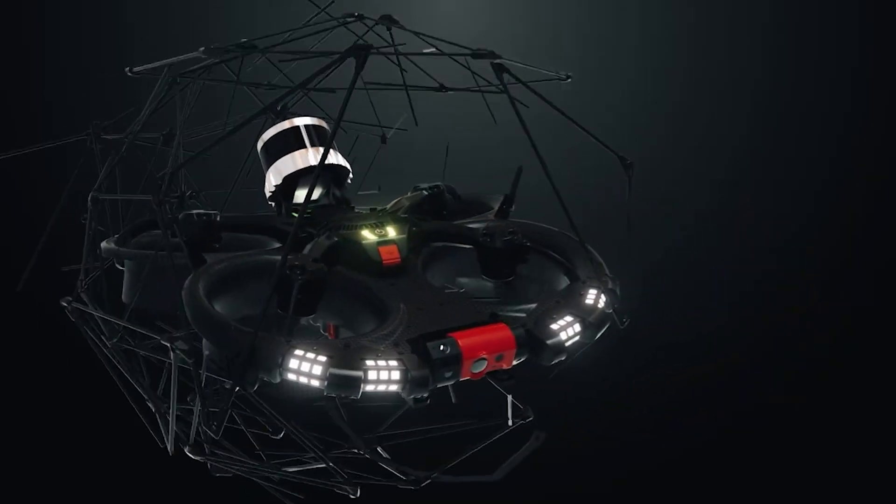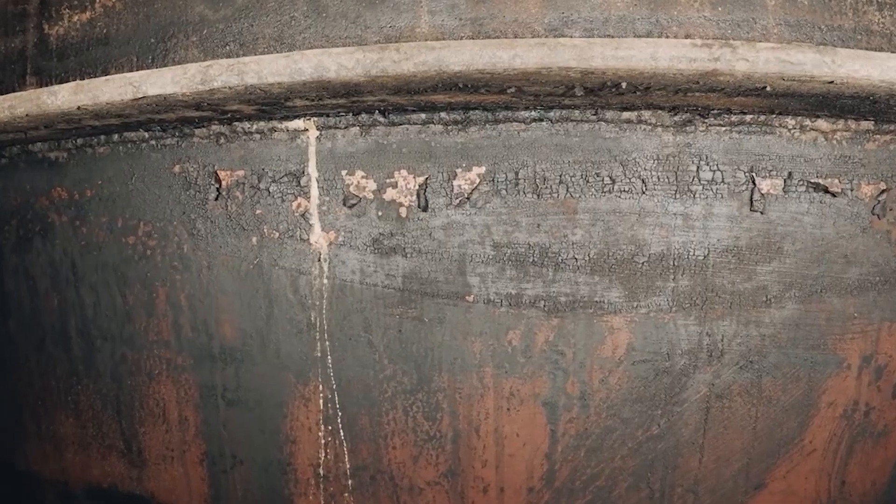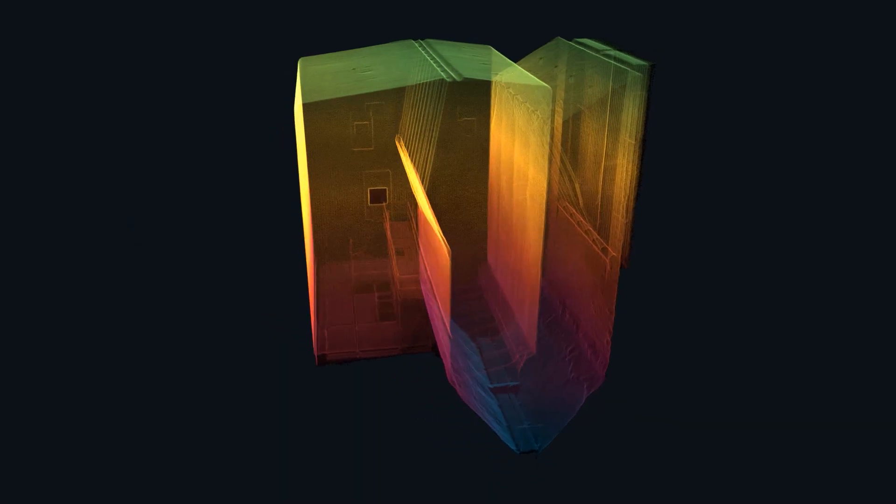Drones are coming in as the solution to make it easier to manage and inspect these assets in a way that's safer, faster and more modern than ever before, making it possible to create 3D models from a single drone flight. Let's get into how it's working across the industry along with some case studies.